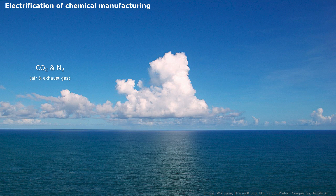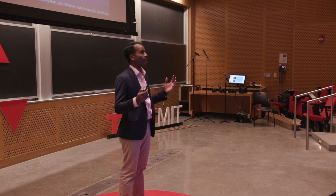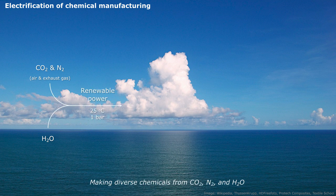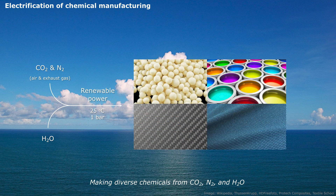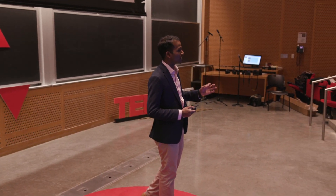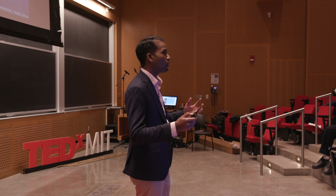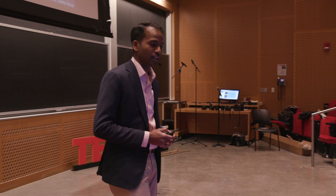In this vision, we start with CO2 and nitrogen — gases that can be obtained from air or from exhaust gas — as well as water as a feedstock. We take these ubiquitous feedstocks and use renewable power at ambient conditions, 25 degrees centigrade and one bar, to make them into diverse chemicals: fertilizers, paint, carbon fiber, fabrics. We're taking carbon atoms from CO2, nitrogen atoms from dinitrogen gas, hydrogens and oxygens from water, and stitching them together to make all the chemicals and materials we require in our everyday lives.